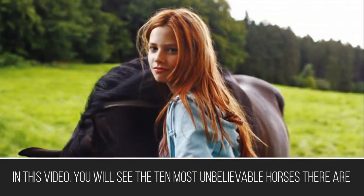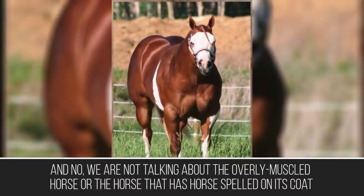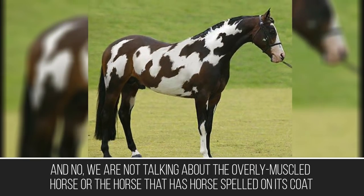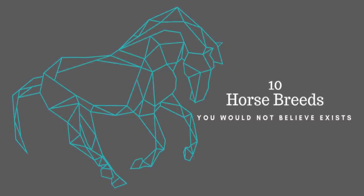In this video, you will see the 10 most unbelievable horses there are. We are not talking about the overly muscled horse or the horse that has 'horse' spelled on its coat. We are talking about the prettiest and most unique horse breeds in the equine world.